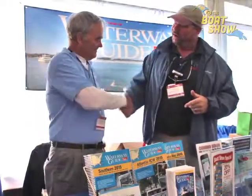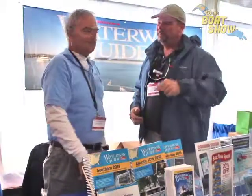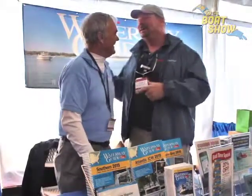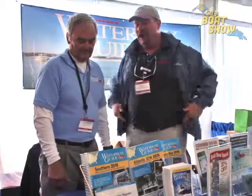How are you, sir? I'm doing good. Doug — pleasure to see you again. Tell us a little bit about Waterway Guide. What do you guys have to offer with these guides?